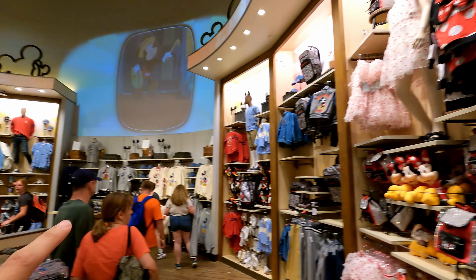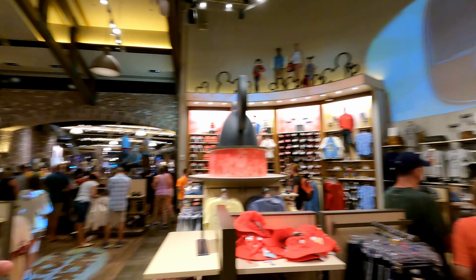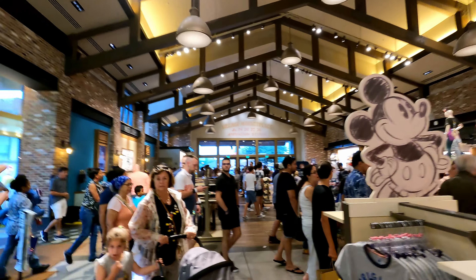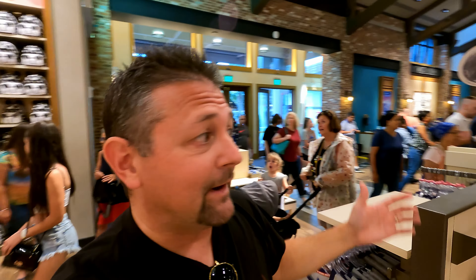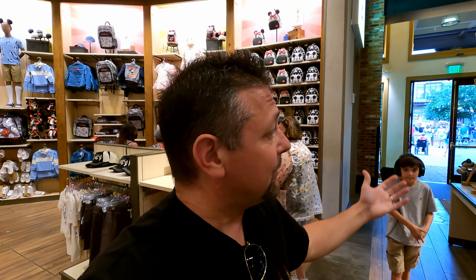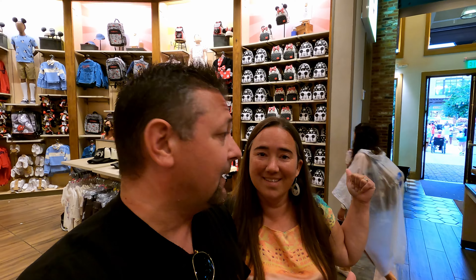So yes, again all the stuff here, and then more cashiers over there. That about wraps up the tour of the World of Disney! I hope you enjoyed it. We were trying to keep you guys on track as we went through the store, and I think we did a pretty good job logistically letting people know which areas we were in.